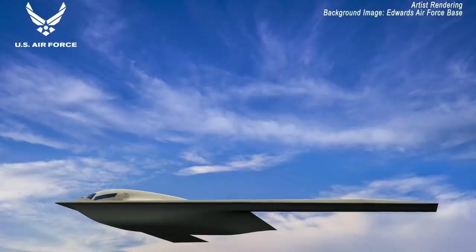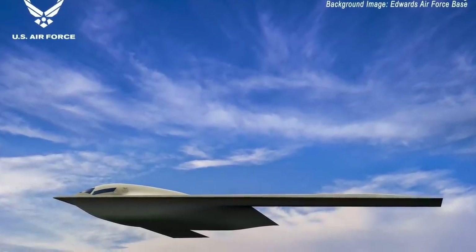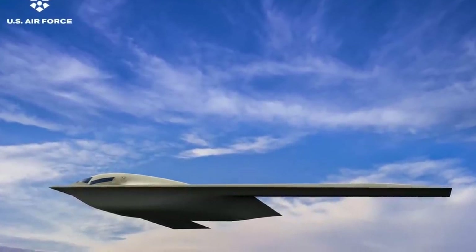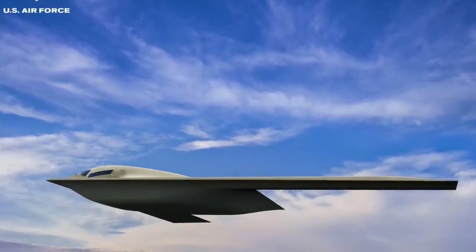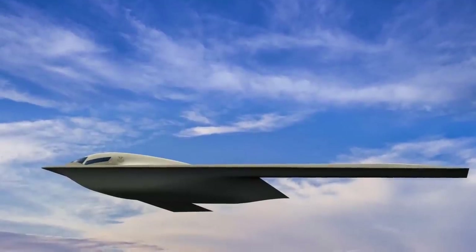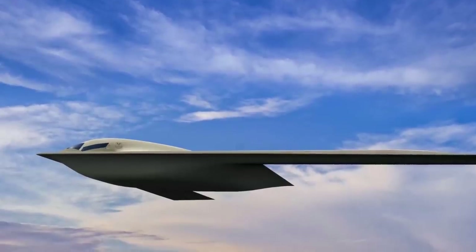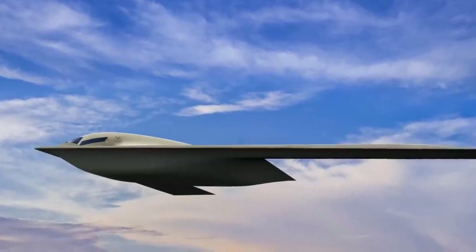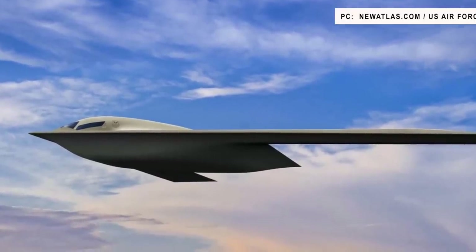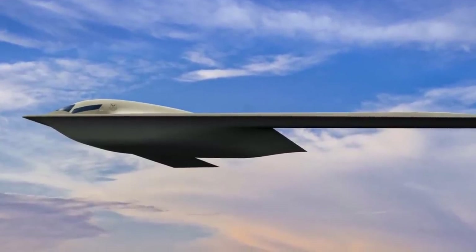The B-21 is being developed under the Long Range Strike Bomber program. A request for proposal to develop the aircraft was issued in July 2014. On 25 October 2013, Boeing and Lockheed Martin announced their teaming up for the LRS-B, while the other participant was Northrop Grumman. On 27 October 2015, the U.S. Department of Defense awarded the development contract to Northrop Grumman, with the deciding factor in the selection being cost.